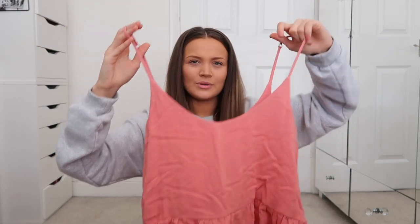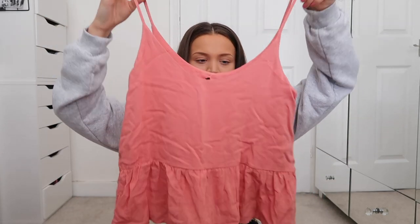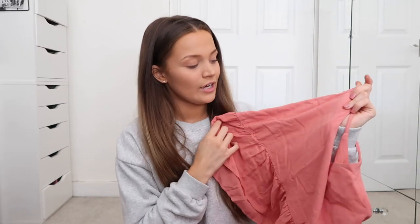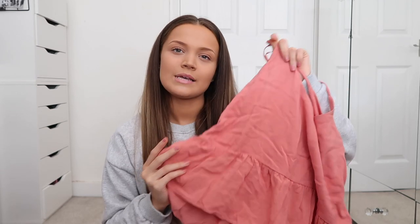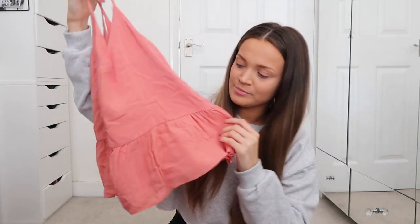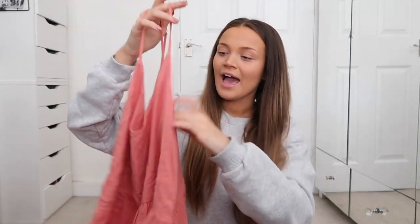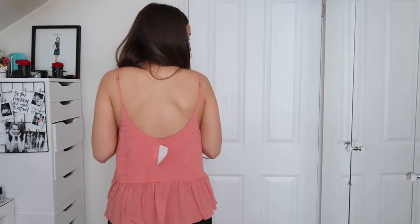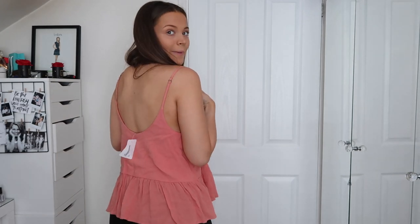It is quite oversized, so I probably could have actually sized down. However, I do think it will still fit well. I love the colour — it's like a darker salmon pink. I just think this with a pair of jeans will be really sweet. It has a peplum detail at the bottom, and the material is really nice, flowy and summery. I absolutely love the colour, but my only complaint is the fact that it doesn't have adjustable straps. The back is really nice — it is a slightly lower back.